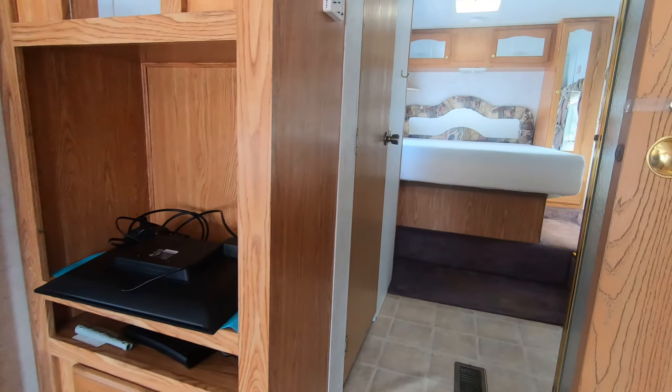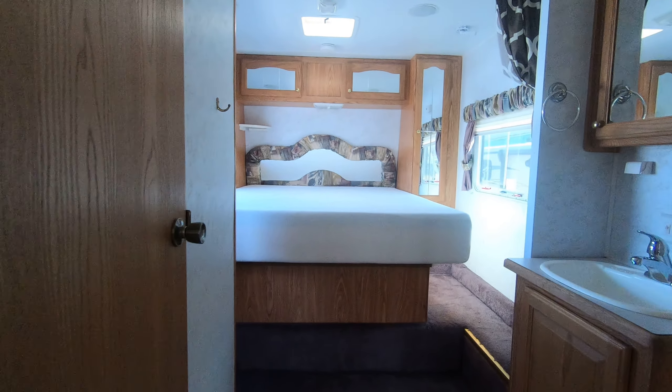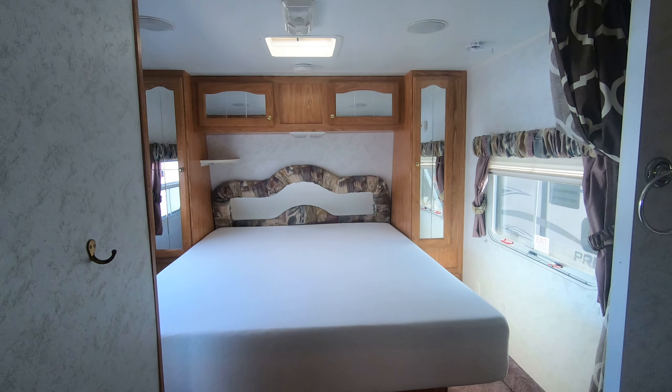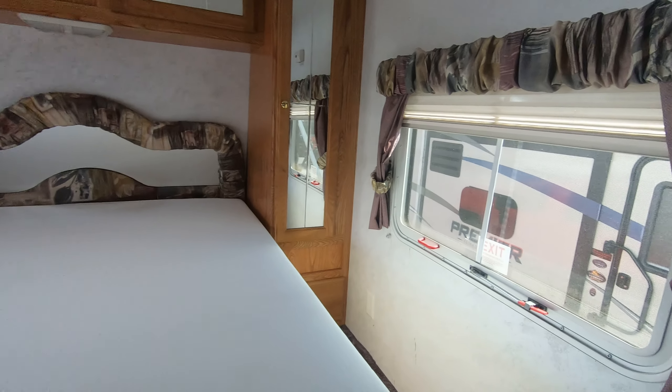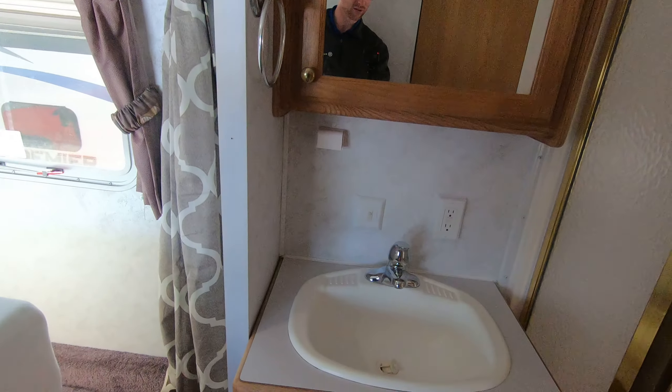There's a nice big spacious dinette with good legroom, and it makes into a bed as well, as does the couch. Stepping back here, you can see this mattress — they had bought it and not used it one time, because they were not expecting to trade their unit in, but they ended up finding something they loved. There's a little button they added to keep the door closed.